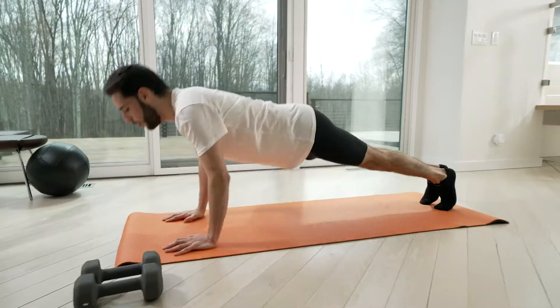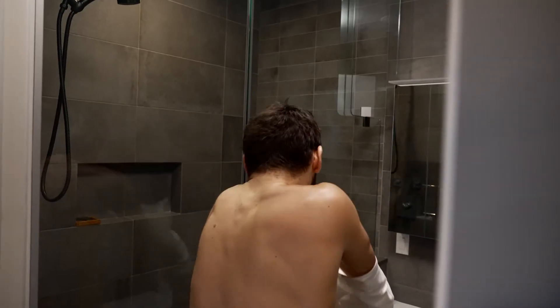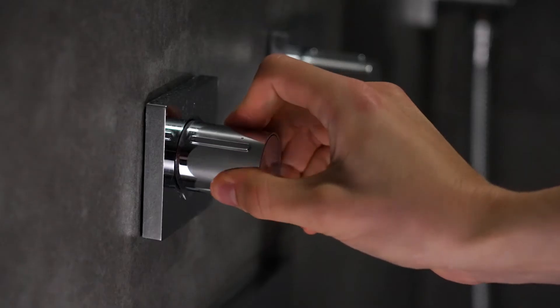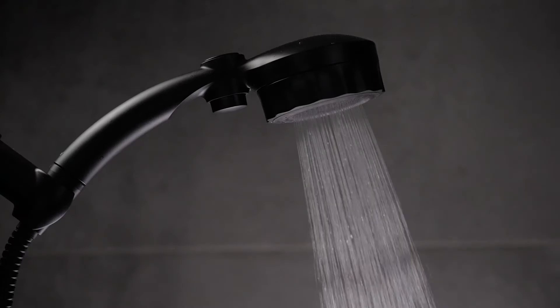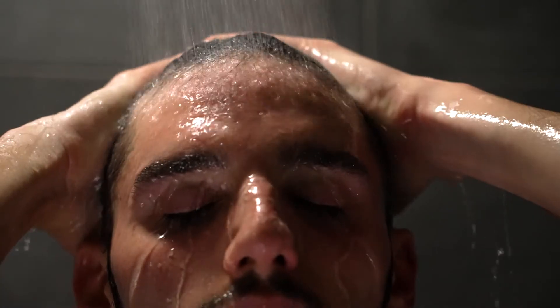Even the best of routines have room for improvement. Unleash a new level of rejuvenation. Introducing the Mise Matte Black, the high-density micro-bubble shower head that deep cleans while it invigorates.